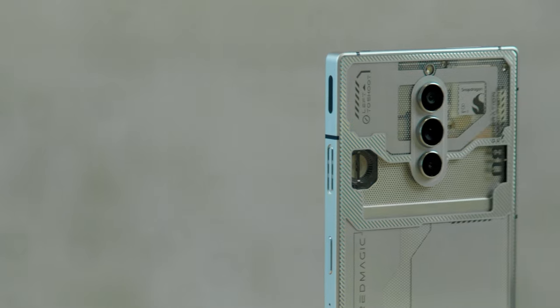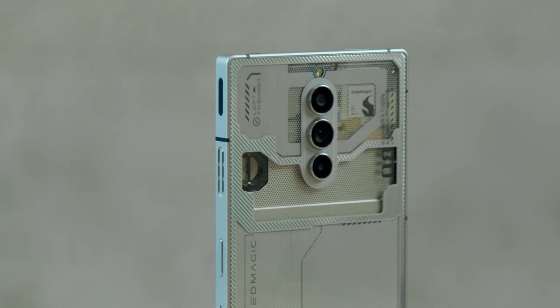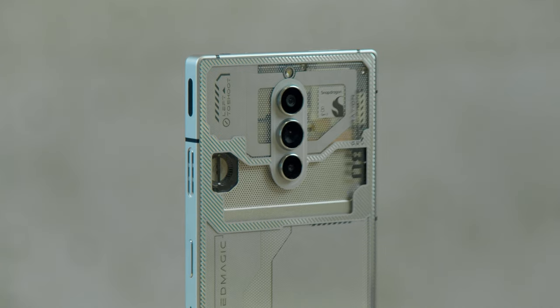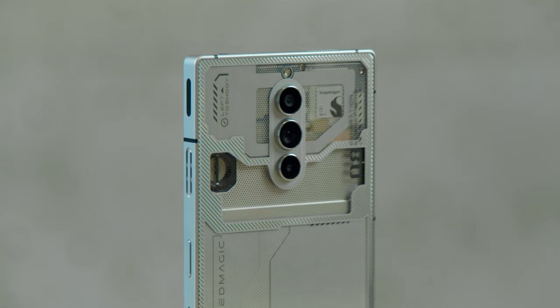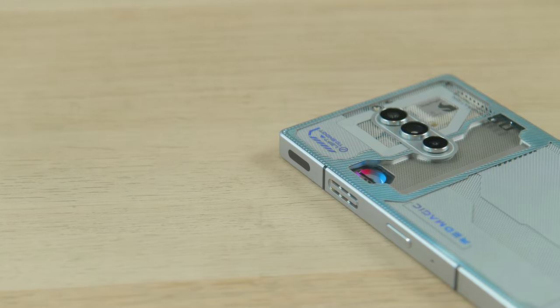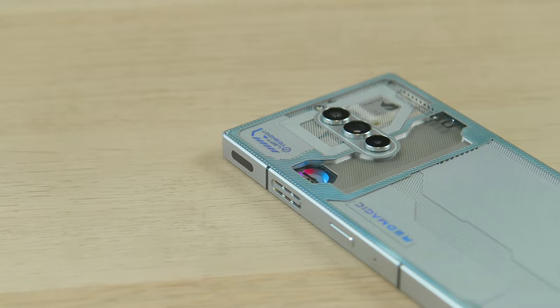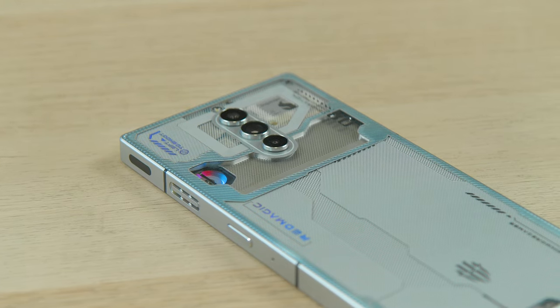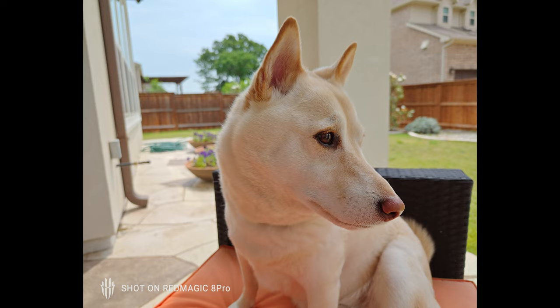Now let's talk about what I feel is probably the weakest aspect of the phone — and that's going to be the camera setup on the back. What is the phone intended to do? The phone is intended to run mobile games at very high frame rates for very long periods of time. For goodness sake, the phone has two vents that bring in cool air from one side, run it over the processor, and use a fan to push the warm air out the other side. But let's talk about the cameras anyway — you have three on the back: a 50-megapixel wide angle, an 8-megapixel ultra-wide angle, and a 2-megapixel macro. That's a little bit of an interesting choice.